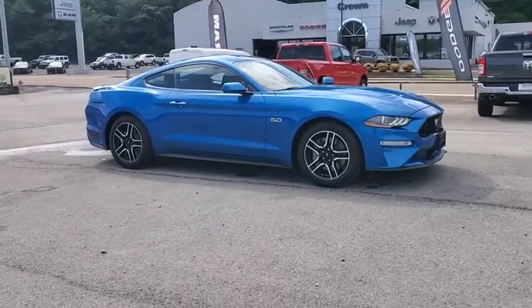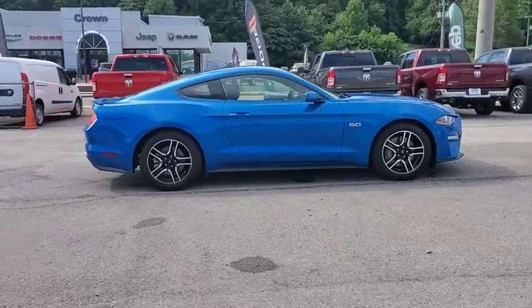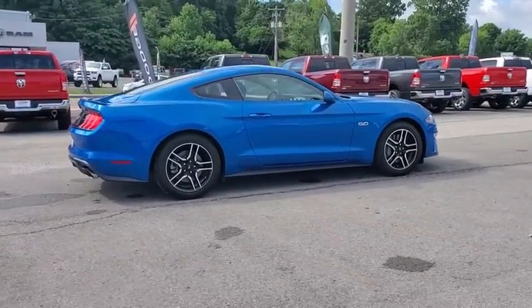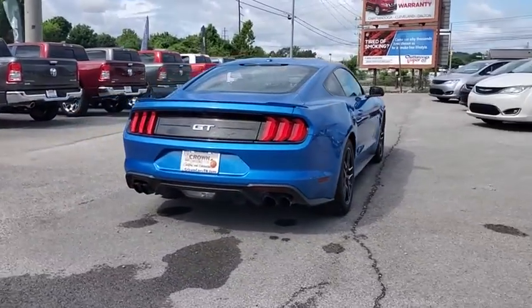Stop by and take a look at the 2019 Ford Mustang. The Mustang is race-worthy and ready for the track. This vehicle has less than 15,000 miles. Here are some of this vehicle's great options.